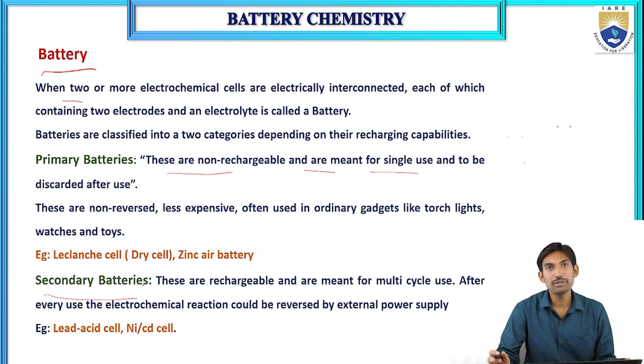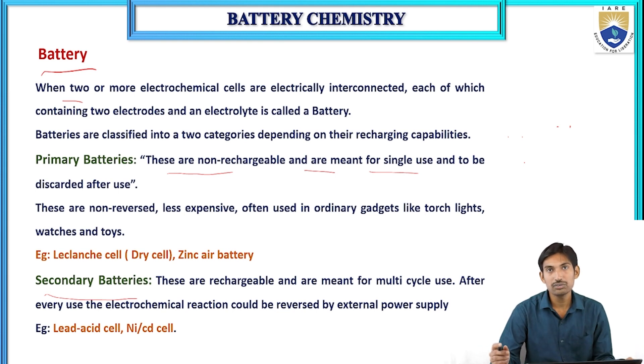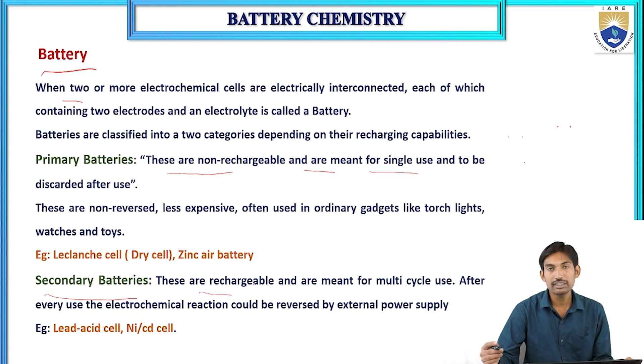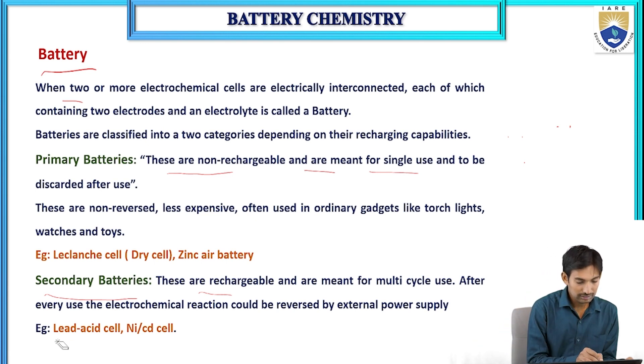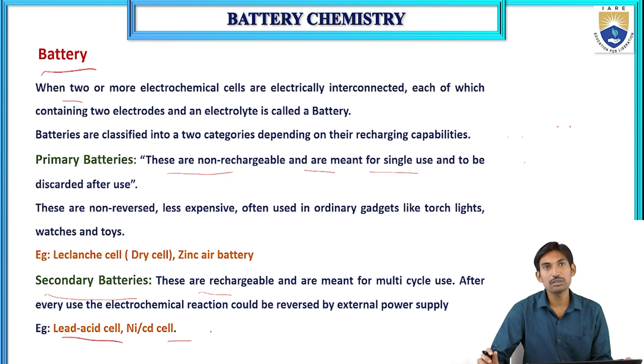Secondary batteries are rechargeable and meant for multi-cycle use. After every discharge, the electrochemical reaction can be reversed by an external power supply to recharge them. Examples of secondary batteries are lead-acid battery and nickel-cadmium cell.